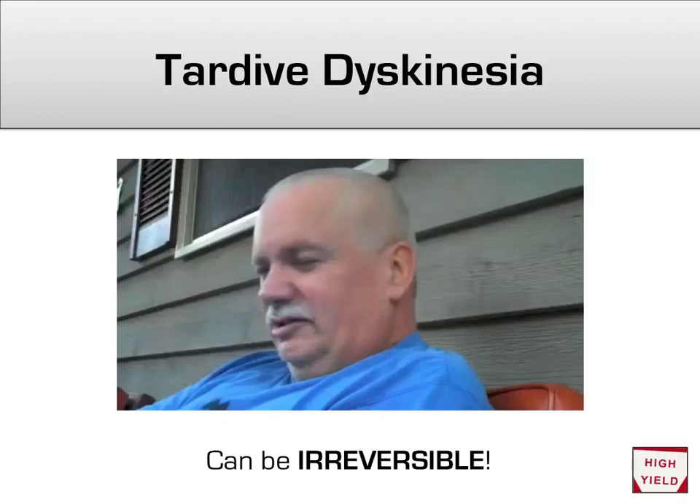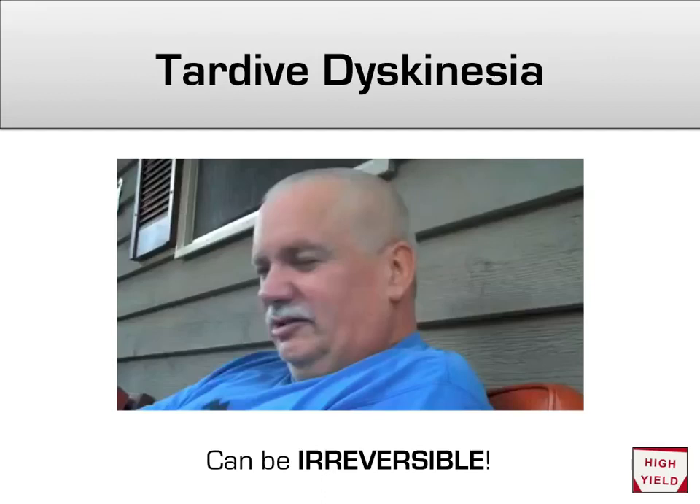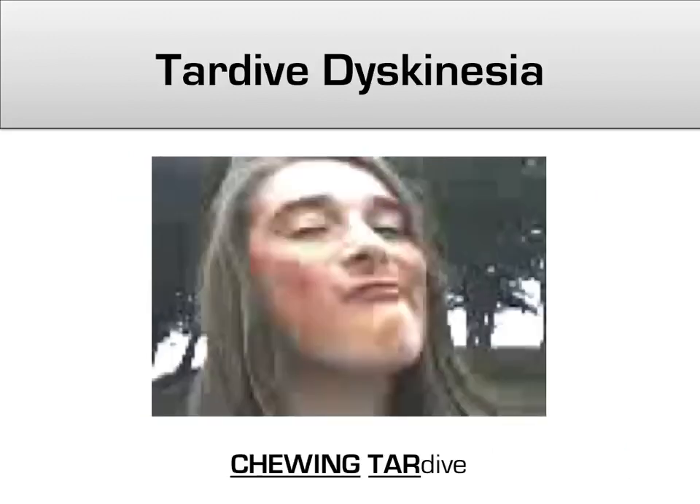One of the most feared outcomes of long-term use of a first-generation antipsychotic is tardive dyskinesia — a constant involuntary rhythmic movement of the perioral muscles. Unlike the extrapyramidal side effects discussed so far, which usually disappear once the antipsychotic is stopped, tardive dyskinesia does not always go away easily and can become irreversible. There is about a 3–5% chance of developing tardive for every year on a first-generation antipsychotic. I remember this by imagining someone chewing on tar — 'chewing tardive.'